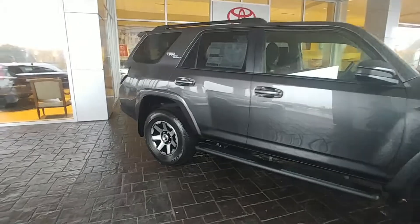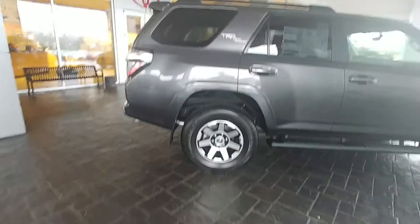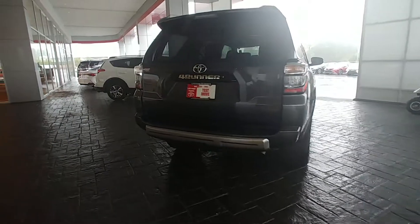It's got the SR5 interior, navigation, and backup camera. It is four-wheel drive with the crawl control mode. It's got the TRD badging. Here's the front and rear bumper protector, so if you do take it off-road, your bumpers are protected.